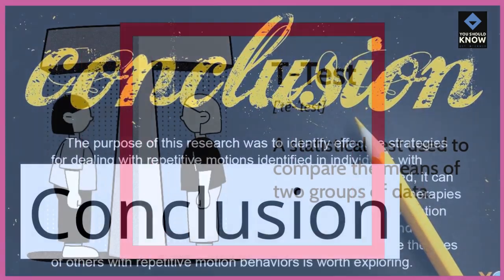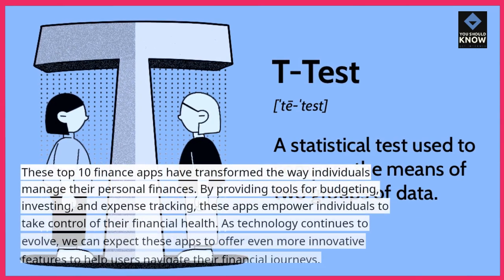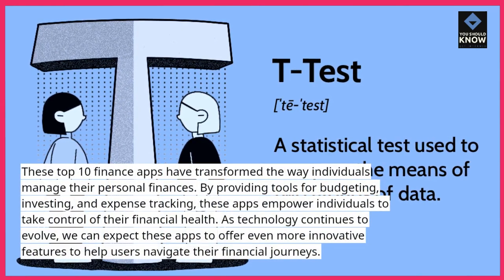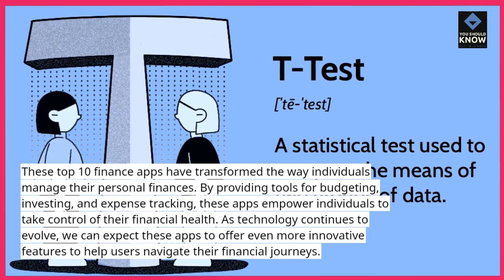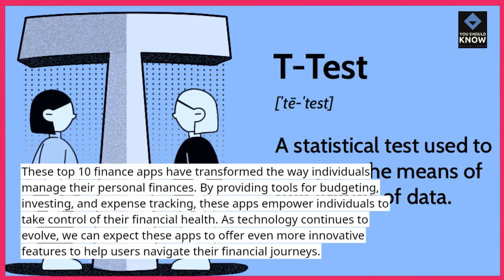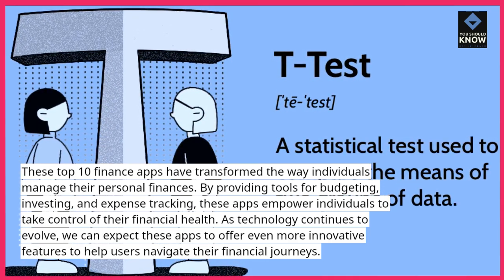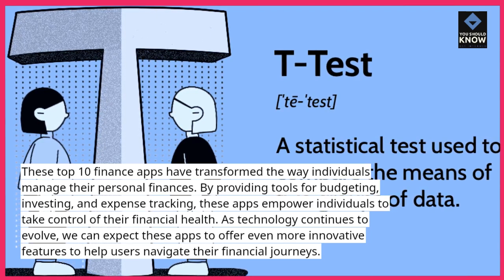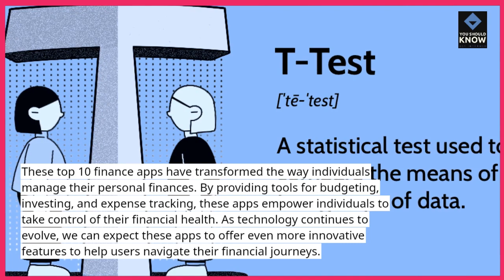These top 10 finance apps have transformed the way individuals manage their personal finances. By providing tools for budgeting, investing, and expense tracking, these apps empower individuals to take control of their financial health. As technology continues to evolve, we can expect these apps to offer even more innovative features to help users navigate their financial journeys.